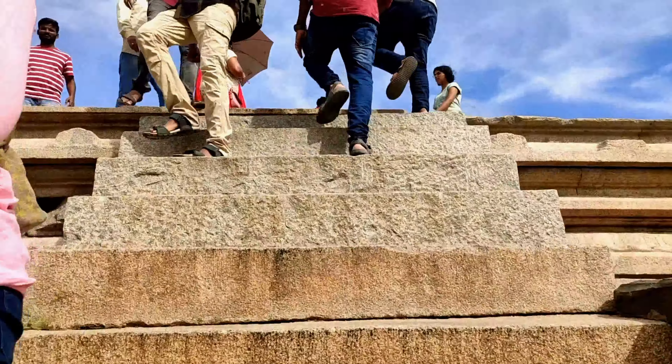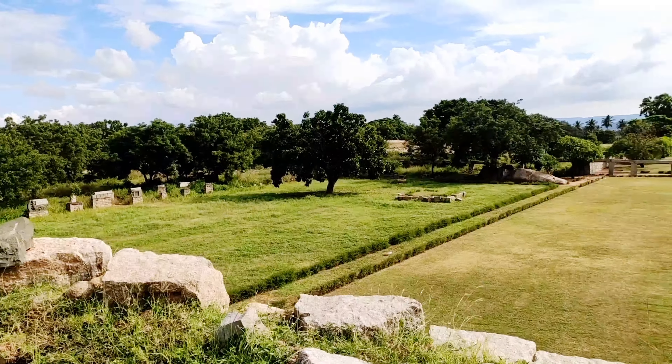On reaching the top, the platform provides a splendid view of the surrounding areas.